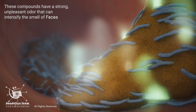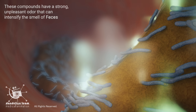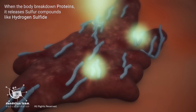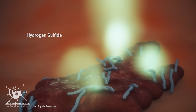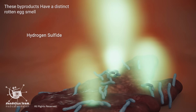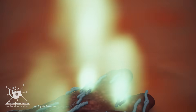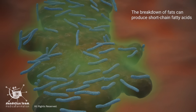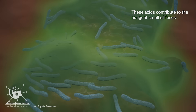These compounds have a strong, unpleasant odor that can intensify the smell of feces. When the body breaks down proteins, it releases sulfur compounds like hydrogen sulfide. These byproducts have a distinct rotten egg smell. Also, the breakdown of fats can produce short-chain fatty acids, which contribute to the pungent smell of feces.